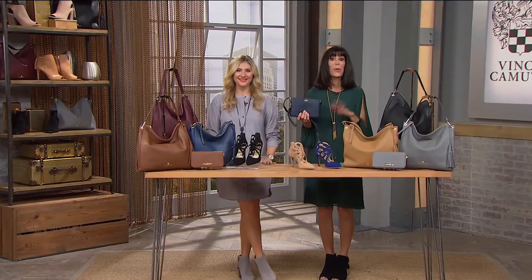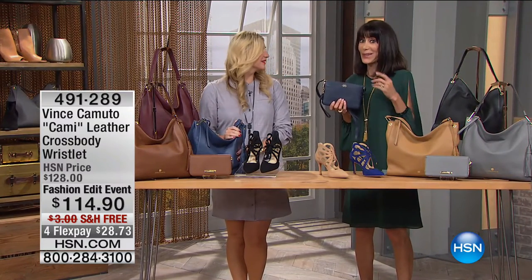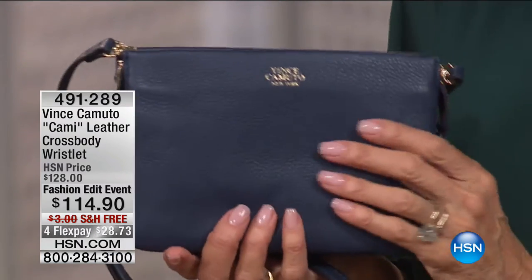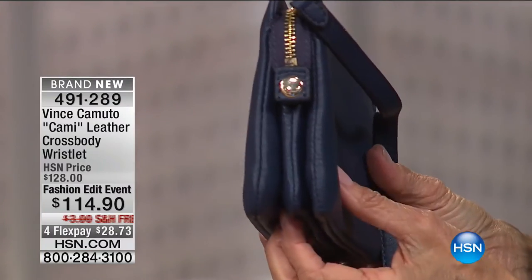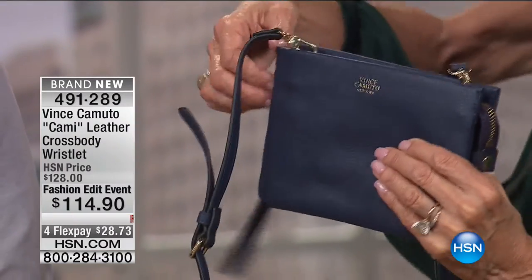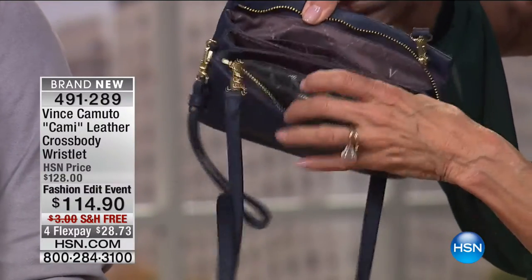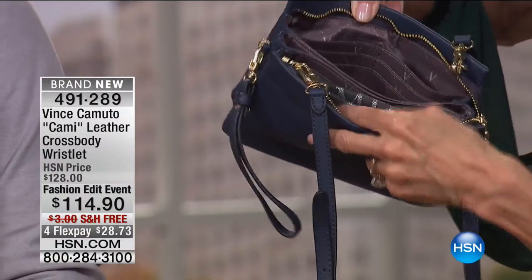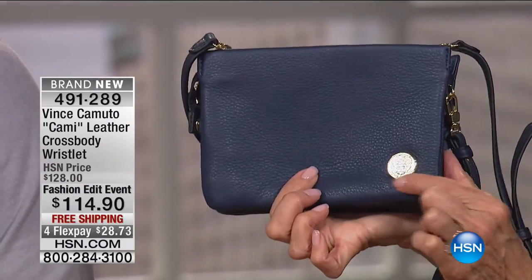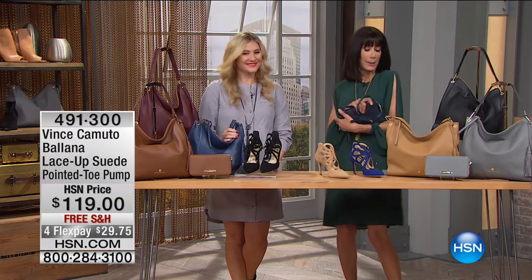Our fashion edit continues with the wonderful Vince Camuto brand. I had to show you this because it's coming up in the next hour — look at this bag. First of all, again, all leather. From the side you can see when you open this up it has a shoulder strap, but you can use it without the shoulder strap. Look at all of the organization in this bag — for your phone, keys, wallet, cash, checkbook, compact, and lipstick. And it's $114.90 with free shipping and handling and flex pay.